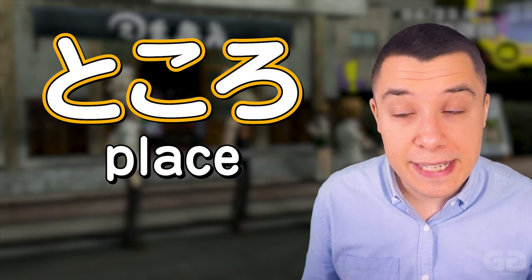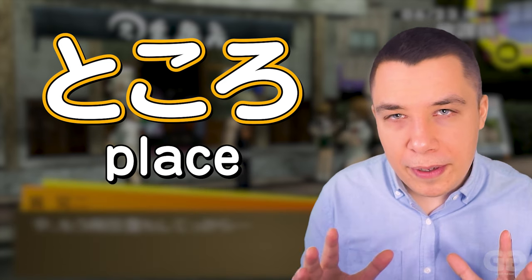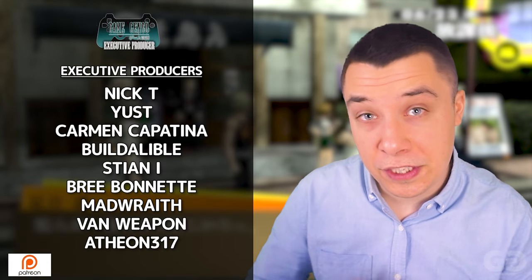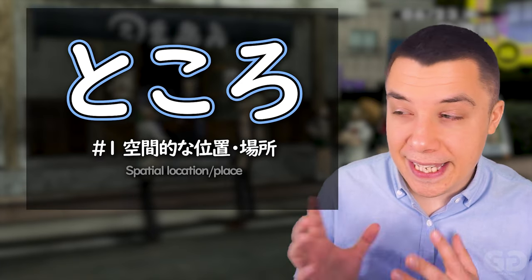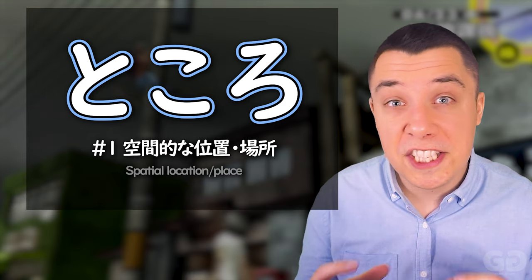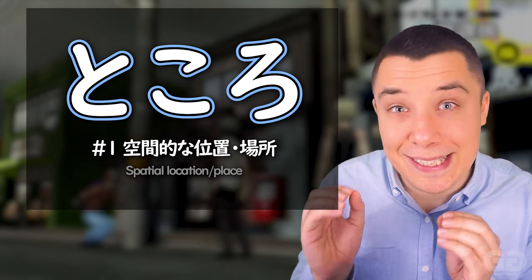So first up, tokoro, as we know, means place. Now, just by itself, place isn't sufficient. So what I'm going to do is have a look at the Japanese definitions here, so you can get a really good feel for exactly how it's used in Japanese. Generally speaking, there are two different ways that tokoro is used. The first way you'll see it used is here as a location, a place, or even a position spatially. Let's take a look a little bit deeper into how exactly it's used.